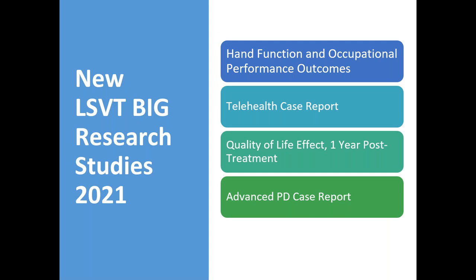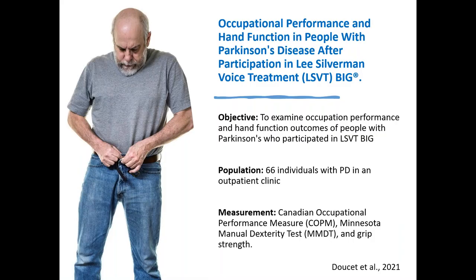In terms of the LSVT-BIG research studies, we'll be looking at hand function and occupational performance outcomes, a telehealth case report, quality of life and one-year post-treatment effects in a person with early PD, and an advanced PD case report. Starting with occupational performance and hand function with Parkinson's disease after LSVT-BIG: researchers were occupational therapists from Louisiana State University who examined occupational performance and hand function outcomes in people with Parkinson's who participated in LSVT-BIG. This was a retrospective chart review of 66 individuals with Parkinson's who received outpatient PT and OT using the LSVT-BIG protocol.